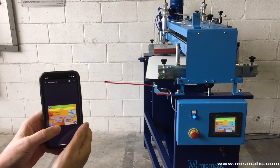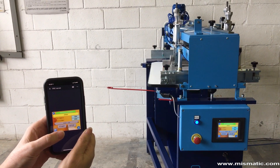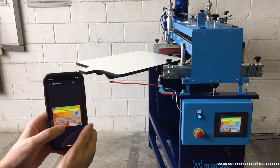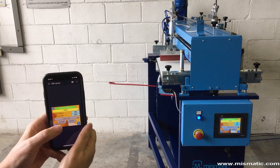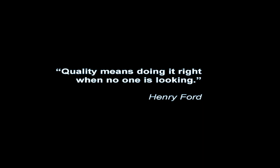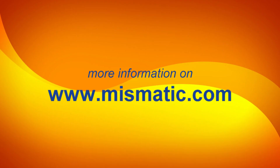Do you want to control SOFIA also from a smartphone? No problem. Mismatic.com